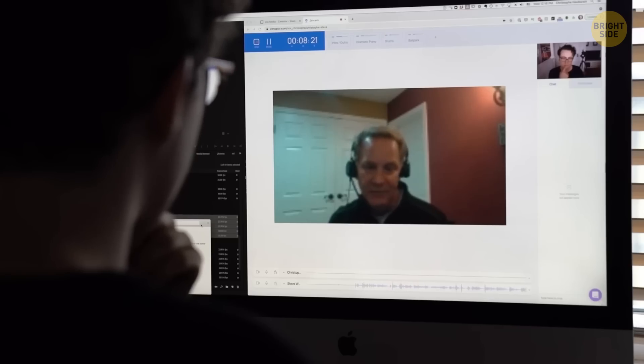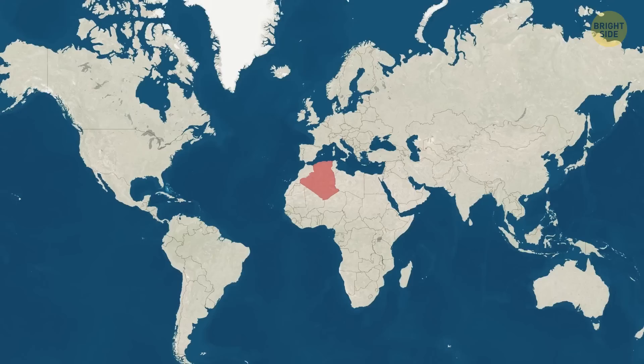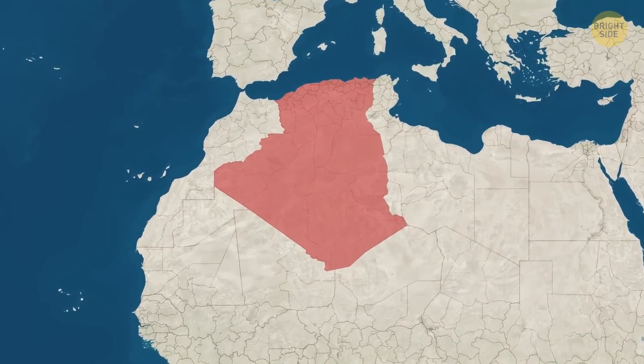To settle this mystery, he interviewed the people who took Google Earth's pictures and found out they were 100% real — the circles were there in real life, appearing in multiple pictures from multiple years. At first, he guessed they were the result of oil activity. Algeria is a rich area for natural resources, so this made sense.